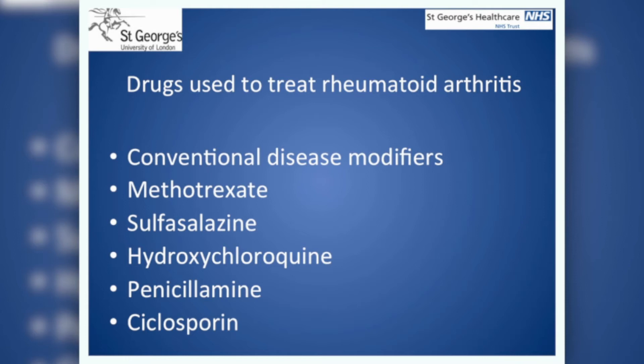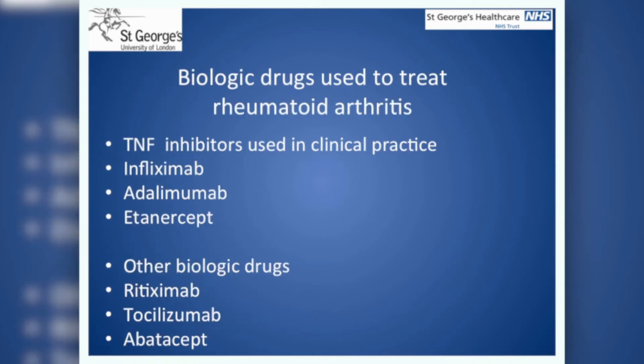Our results showed that all the patients we interviewed were on at least one drug for treating their rheumatoid arthritis. These included methotrexate, sulfasalazine, hydroxychloroquine, infliximab, adalimumab, etanercept, and abatacept.